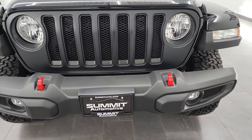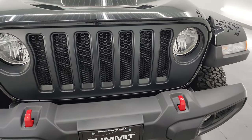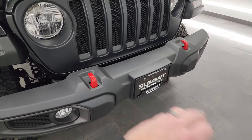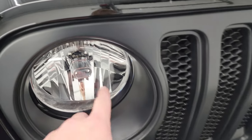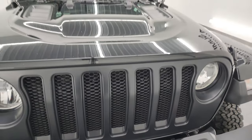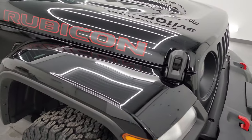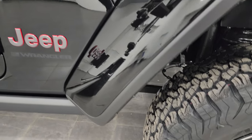Starting off, this one comes with the satin black grille from Mopar — also note the seven-slotted grille on there. You get the red tow hooks, the factory fog lights, and just the normal plastic bumpers that come standard. You also get the little Jeep logo on the headlights and the sport hood. This one does have the color match fender flares, which are an option on this vehicle at $995.